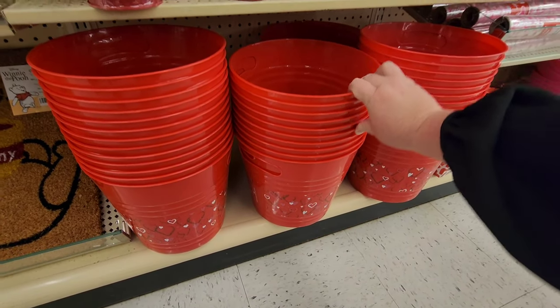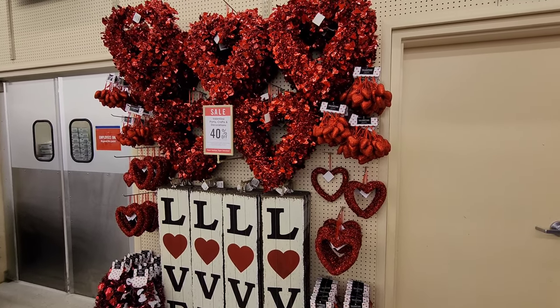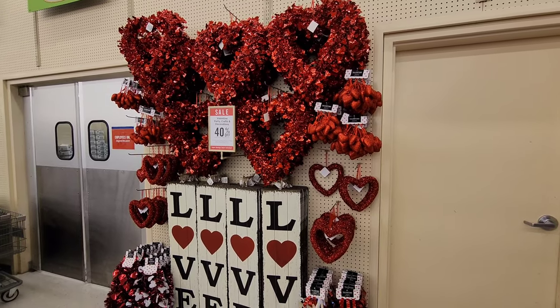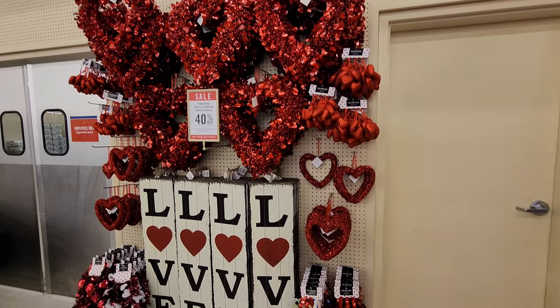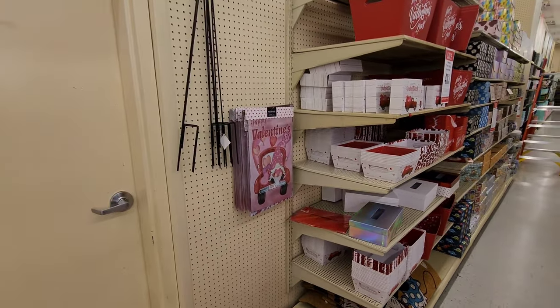With heart designs on them - just fill it up with candy! Big heart wreaths if you're going for the bold red hearts. They're big and bold. The love signs are back here, and we've got flags.